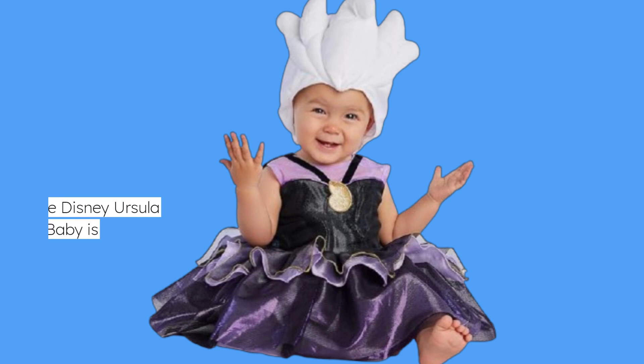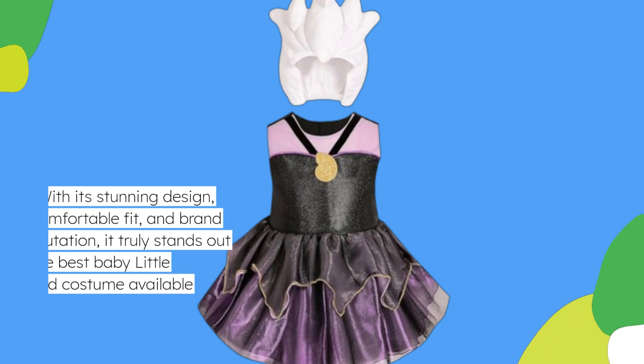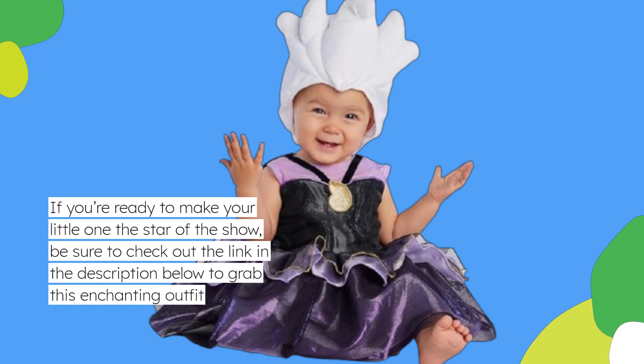To sum it up, the Disney Ursula Costume Bodysuit for Baby is a fantastic choice for anyone looking to bring a bit of magic into their child's wardrobe. With its stunning design, comfortable fit, and brand reputation, it truly stands out as the best baby Little Mermaid costume available today. If you're ready to make your little one the star of the show, be sure to check out the link in the description below to grab this enchanting outfit.